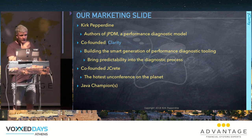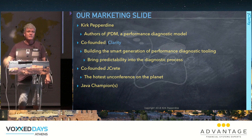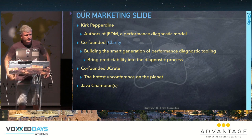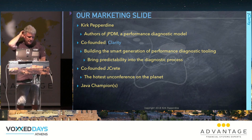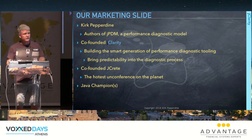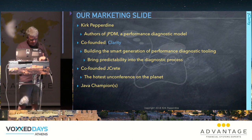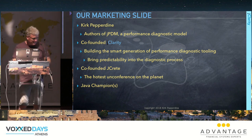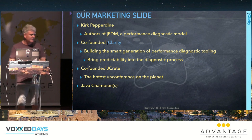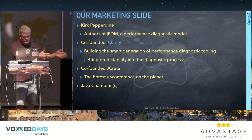I founded a company called JClarity. We build a performance diagnostic engine combining machine learning and interesting models to diagnose performance problems in production environments. Along with Heinz Kabutz and John Custeris, we co-founded JCrete, which we call the hottest unconference on the planet.